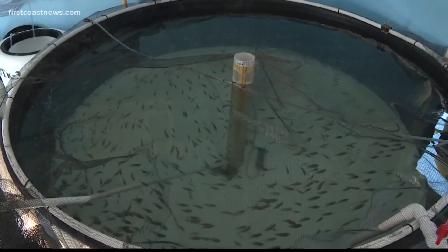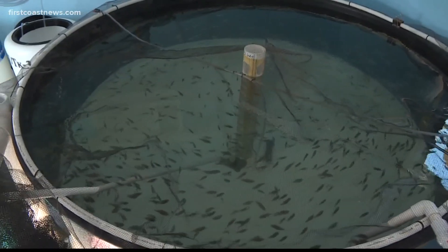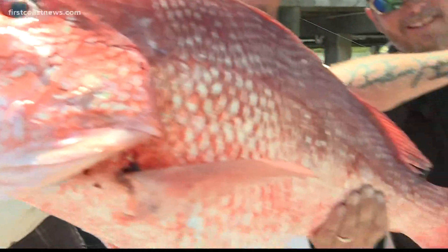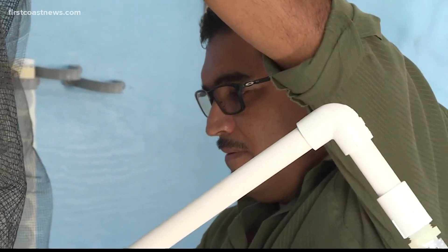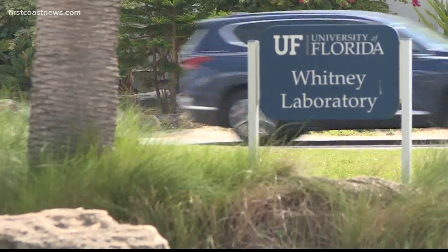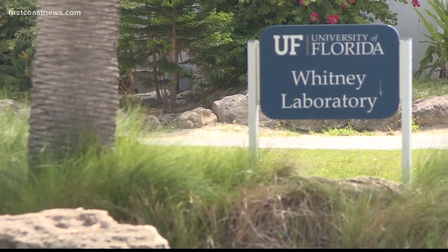You are looking at 1,000 red snapper — they're babies, of course. They grow up to be the long sought-after recreational fish. How big do they get? 30 pounds. Dr. Leonardo Ibarra Castro is growing these red snapper at the UF Whitney Marine Lab in Flagler County.